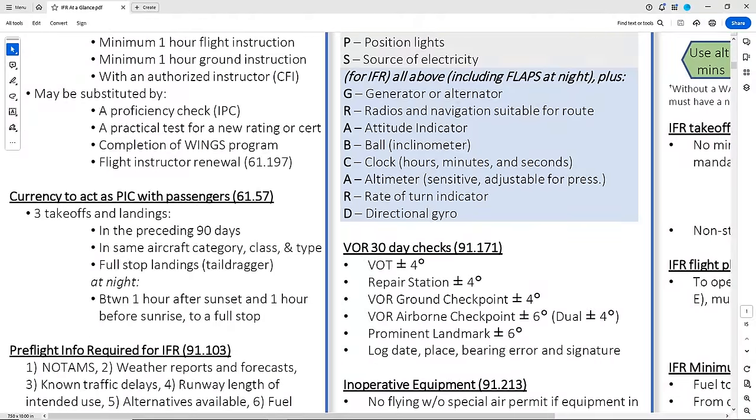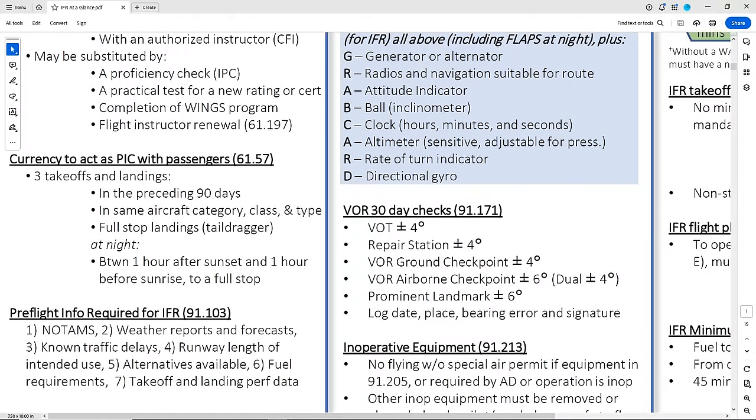How about passenger currency? We have to make three takeoffs and landings within 90 days in the same category and class aircraft to be used before taking up passengers. If it's at night or in a tail dragger, the landings have to be to a full stop. The last one under this 'am I legal' question could be a full checkride in and of itself, I think.